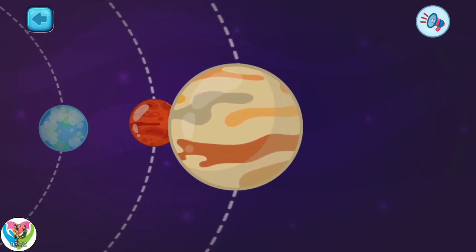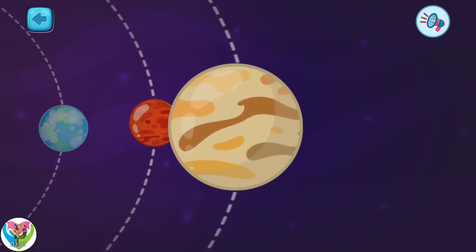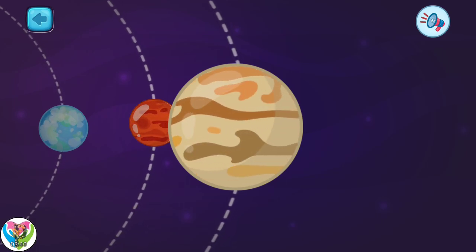This is the planet Jupiter. It is the fifth from the sun. Jupiter is the largest planet in our solar system.